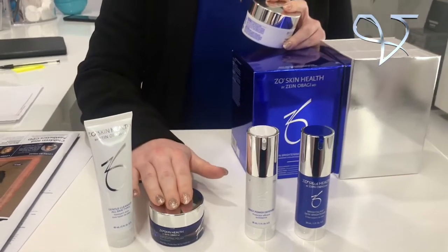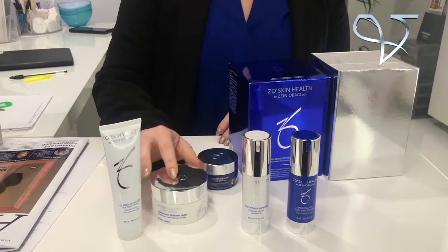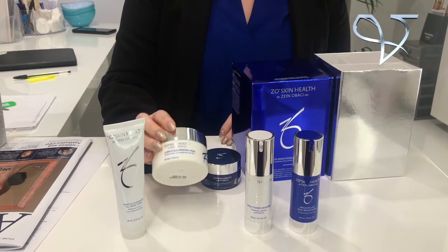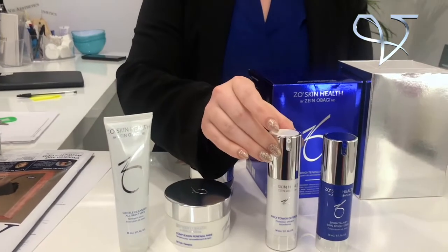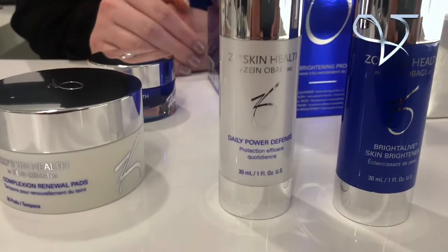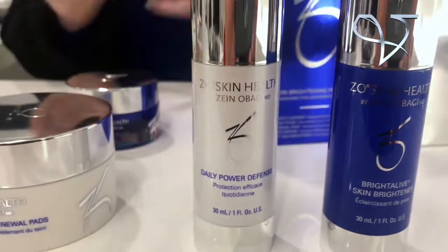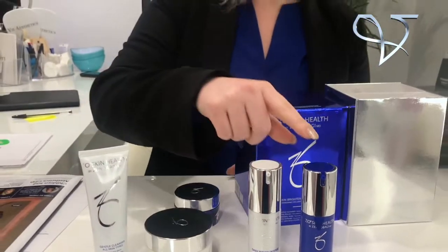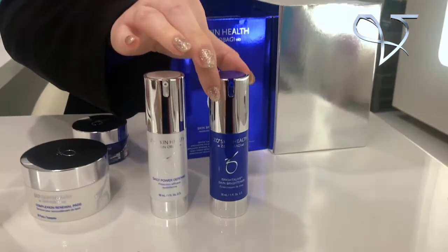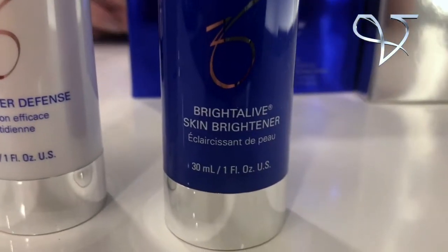Following exfoliation, which is done three times a week, we then use the Complexion Renewal pads. These pads act as your toner in the regime. Following this, she's then ready to apply two pumps of her Daily Power Defense. This is going to make the skin more resilient to environmental hazards like pollution. And then the Skin Brightener, which is going to suppress all those free radicals we're faced with.